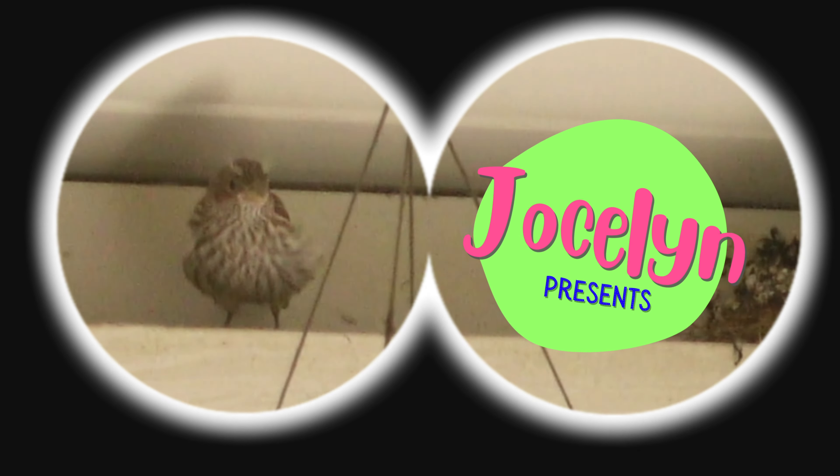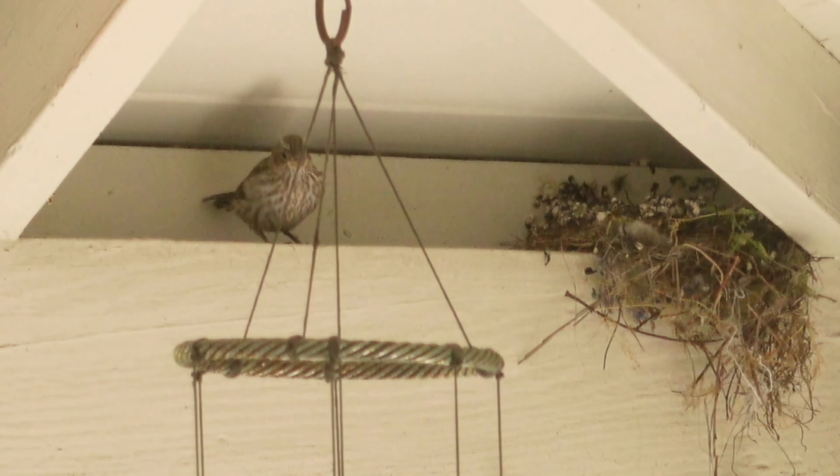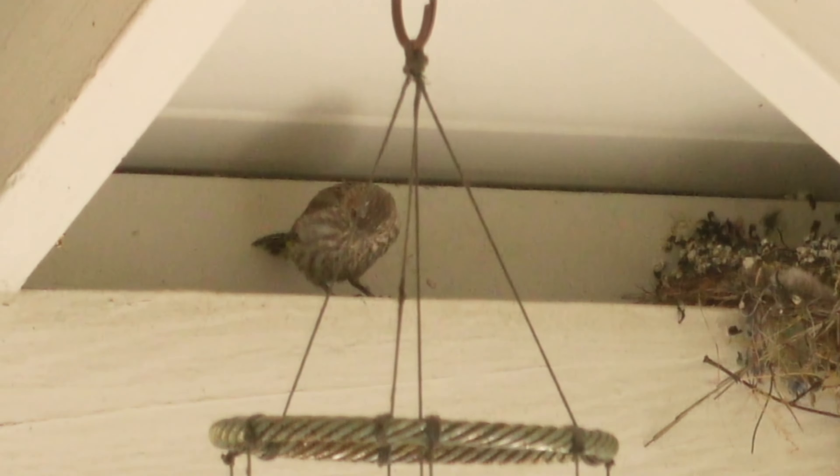Welcome to Jocelyn Presents. So this baby bird is about a week old and it's getting ready to leave the nest. It hasn't learned to fly just yet, and it's not going to try until it's ready.